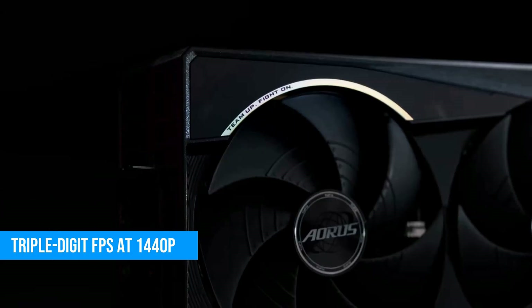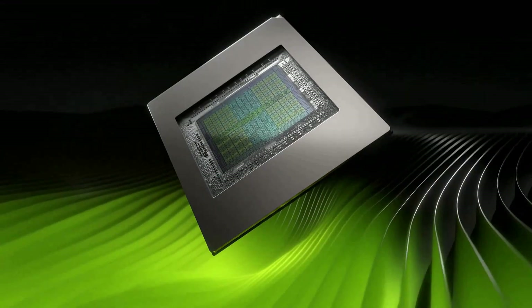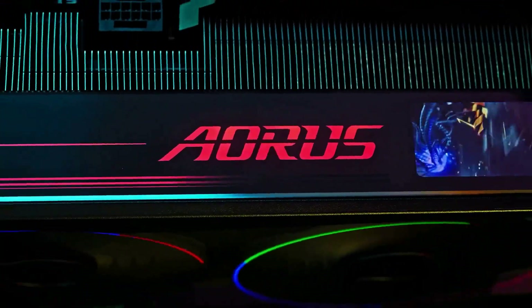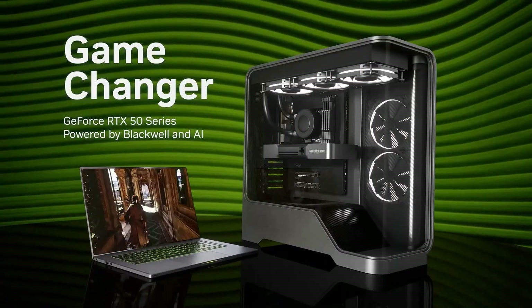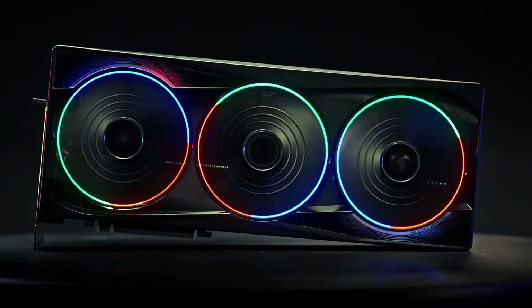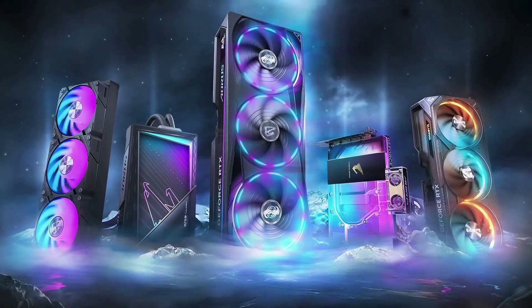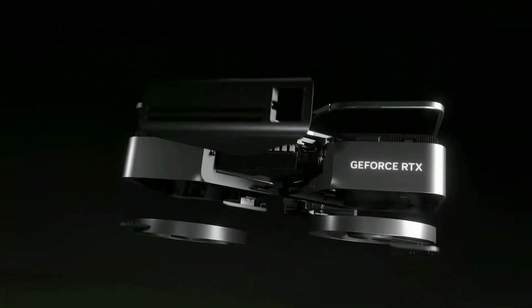At 1440p, the card regularly delivers triple-digit frame rates in demanding titles, even before you turn on DLSS 4 or multi-frame generation. And when you do enable those features, the 5070 Ti becomes surprisingly capable at 4K as well. Its closest competitor is AMD's RX 9070 XT. And while that AMD card can sometimes pull ahead in raw rasterized performance, NVIDIA's stronger feature set and its incredibly consistent frame gen performance keeps the 5070 Ti in the lead.